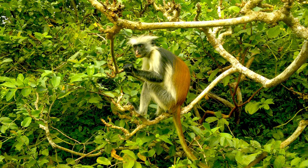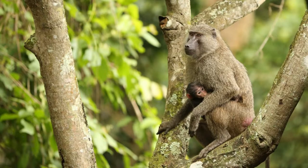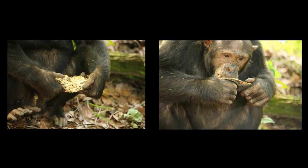When they do eat meat, it is most often that of a red colobus monkey, a bush buck, or even a baby baboon. Groups of male chimps sometimes cooperate to bring down one of these prey items in a hunt. More frequently, the chimps' vegetarian diet is supplemented with insects, such as termites and ants.